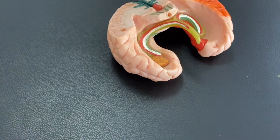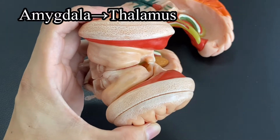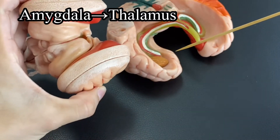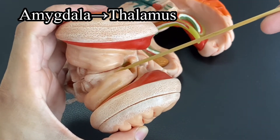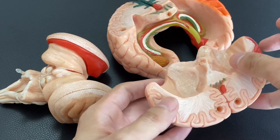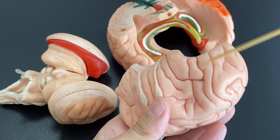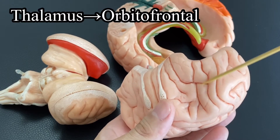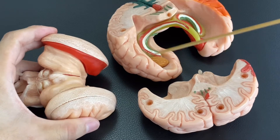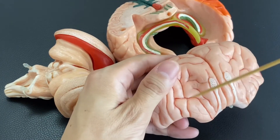Then, where does it go? It goes to the thalamus — this part here. Particularly, the dorsomedial nucleus of thalamus, which is about here. From the amygdala to the dorsomedial nucleus, it keeps traveling to the cortex around the frontal lobe, especially the base of the frontal lobe. This area is the orbital frontal cortex.